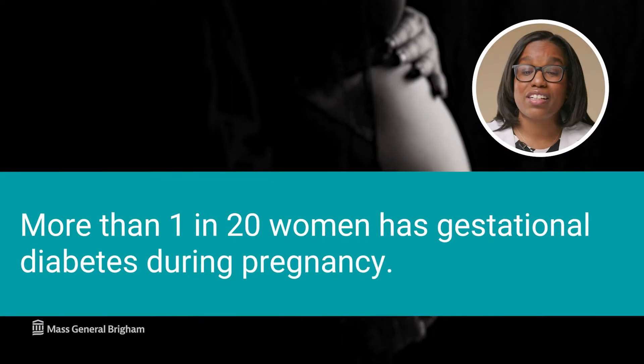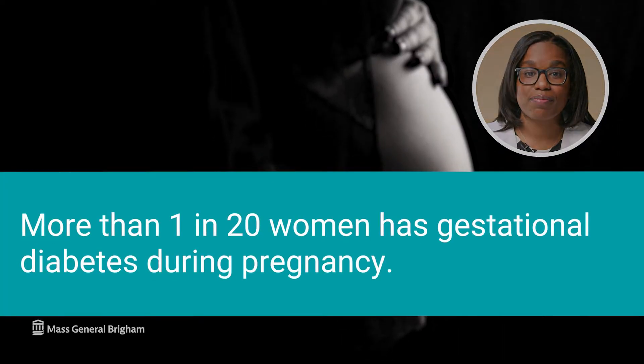More than 1 in 20 women has gestational diabetes during pregnancy. Hi, I'm Dr. Camille Poe, an endocrinologist and co-director of the Diabetes in Pregnancy Program at Mass General.